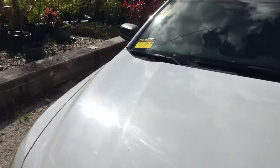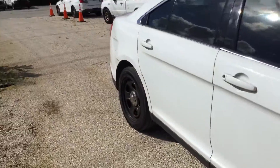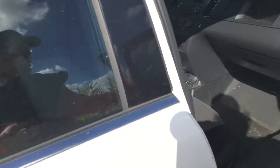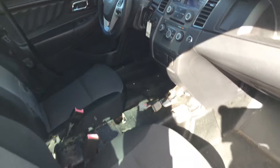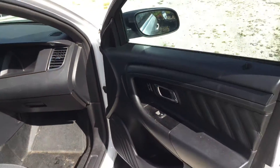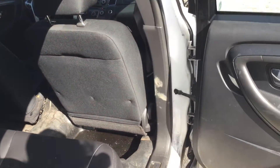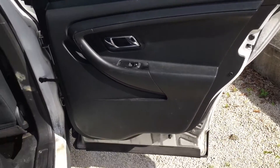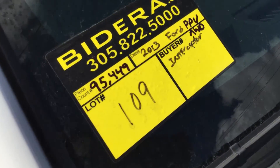It's a Ford Taurus PPV all-wheel drive, 3.7 liter. The motor sounds good, automatic transmission engages, and the AC blows cold — so it runs and drives. Lot number 109. Good luck.